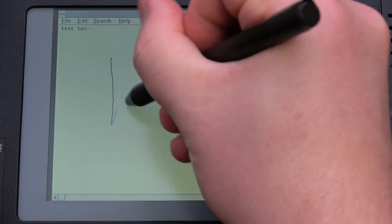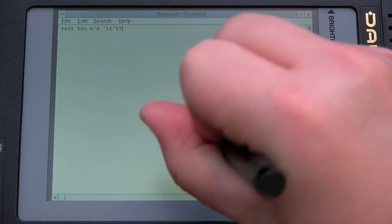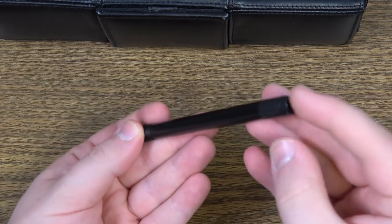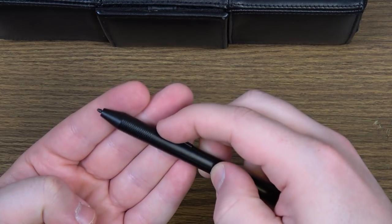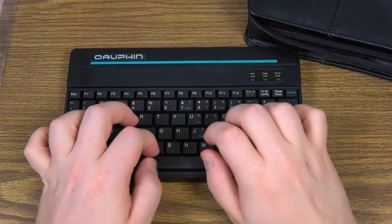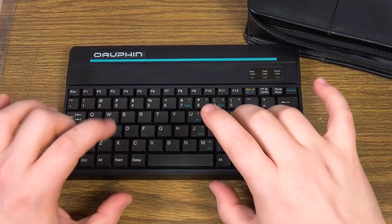The on-screen keyboard application is laughably tiny — almost useless. The handwriting recognition, which is a big selling point, is also iffy at best, but then again so is my stylus. I don't think it's working properly — sometimes it clicks on its own and it's held together by tape and positive thinking. Even with a perfectly working stylus, I'd say stick to the keyboard for typing, although this keyboard is awful — it feels more like a toy than a piece of business hardware.